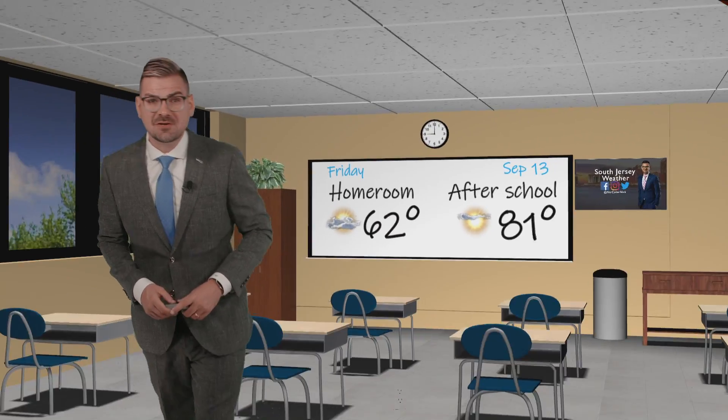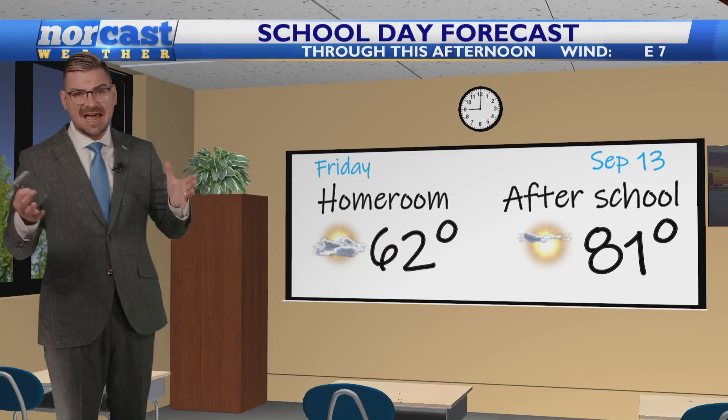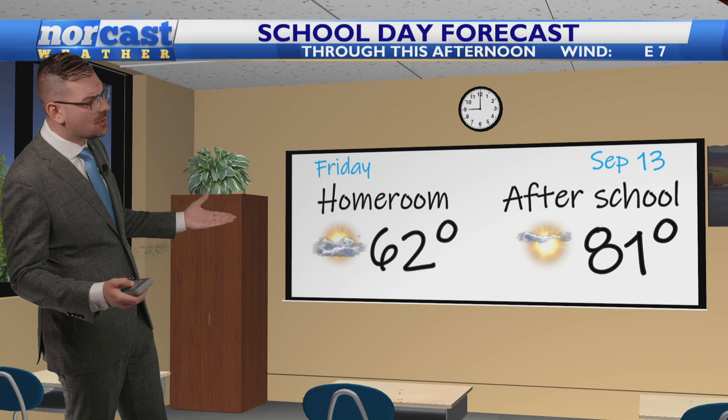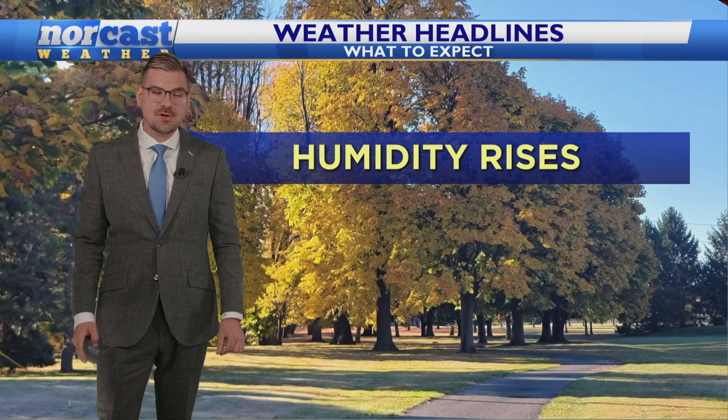Thank you so much for checking us out on the Norcast Weather Channel. We have some clouds, maybe even a few areas of fog out there early in the morning, but as we go into the afternoon, just like yesterday, tons of sunshine will be blanketing the area. Temperatures starting off in the 50s and 60s, but we end up in the lower 80s this afternoon.